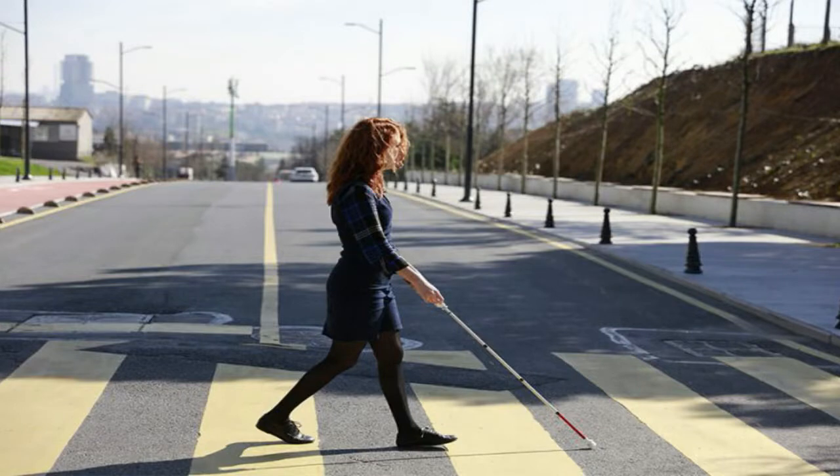Researchers have developed an electronic cane that uses echolocation to help blind people visualize their surroundings and avoid obstacles, including those at head height such as a protruding tree branch. A major inspiration for the work was knowledge of the impressive capabilities of echolocating bats, state Brian Hoyle and Dean Waters, two of the designers of the so-called bat cane. What do you think? Did the bat's extraordinary echolocation ability evolve, or was it designed?